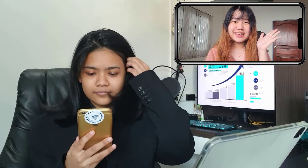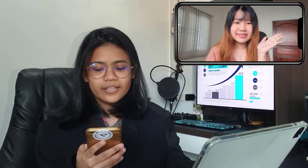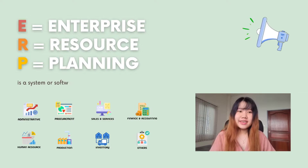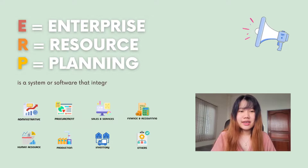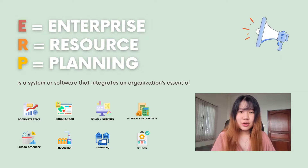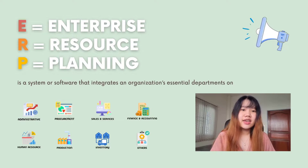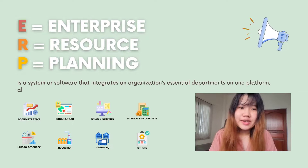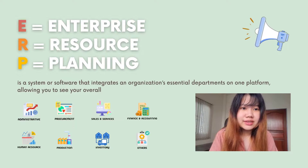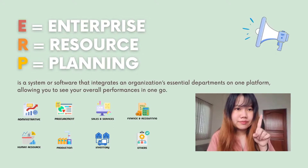Why don't you use this? ERP. ERP? What is it? What is ERP? E stands for Enterprise, R stands for Resource, and P stands for Planning. So ERP is Enterprise Resource Planning — the system or software that integrates your organization's essential departments on one platform.